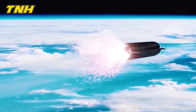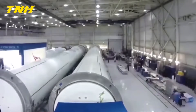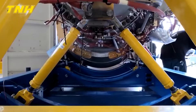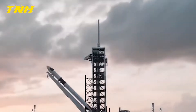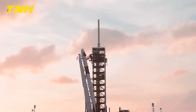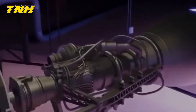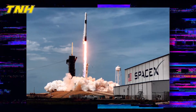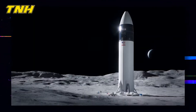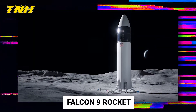SpaceX is a leader in terms of technological advancement in space exploration. The rockets conceived and constructed by this company are the most advanced in the world. They can send payloads into orbit and reuse those rockets several times. Unusually for the aerospace industry, the engineers at SpaceX created a rocket recovery mechanism to reuse the first-stage booster of the two-stage Falcon 9 rocket.